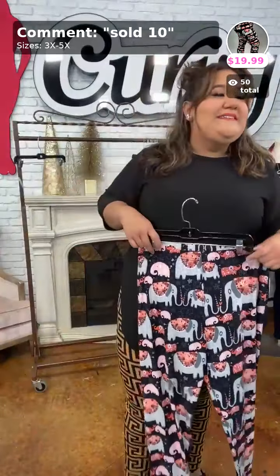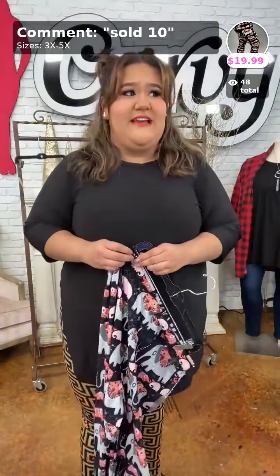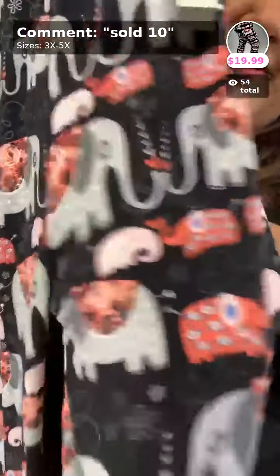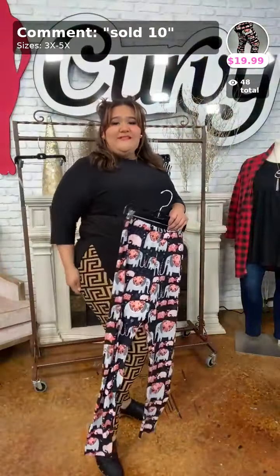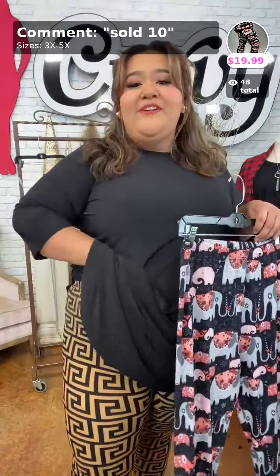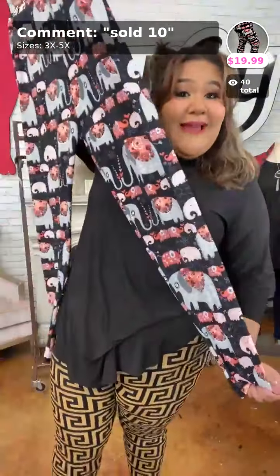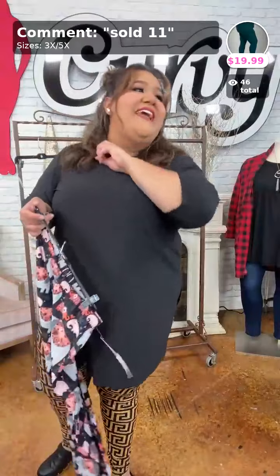Up next — Marching Elephant, sold in number ten. 3/5X, ten dollars with code LEG50. Look at the beautiful elephant detailing — so gorgeous, feminine, and beautiful. They fit just like the ones I have on. Look at that room, and they make the booty pop! Comment 'sold ten' to claim these. Full length and butter soft — you will not want to take these off your body.